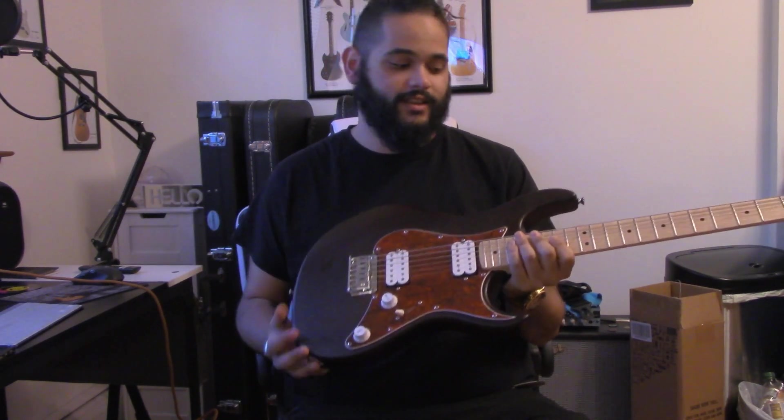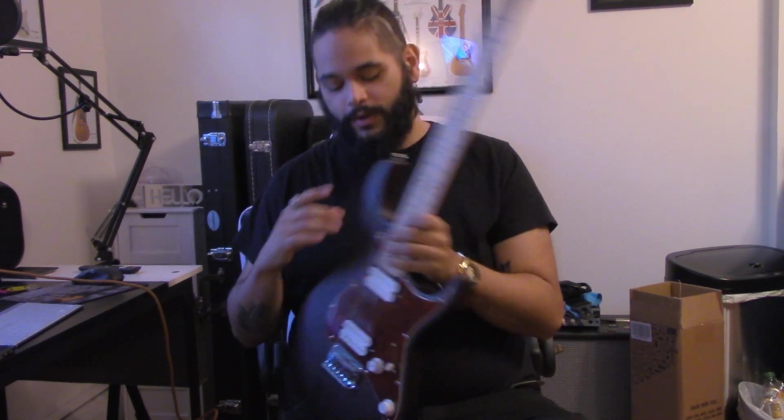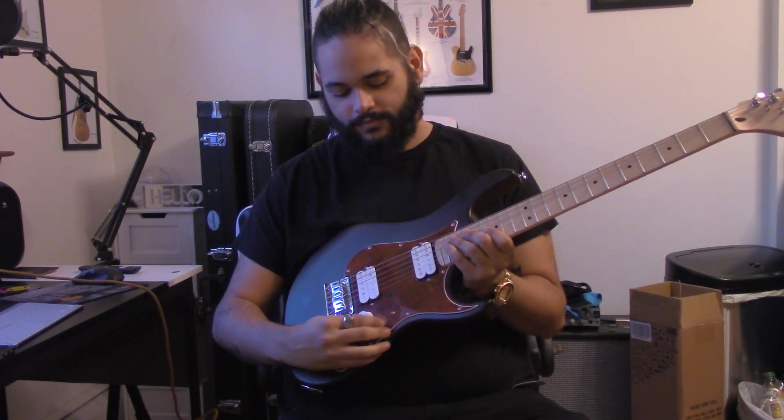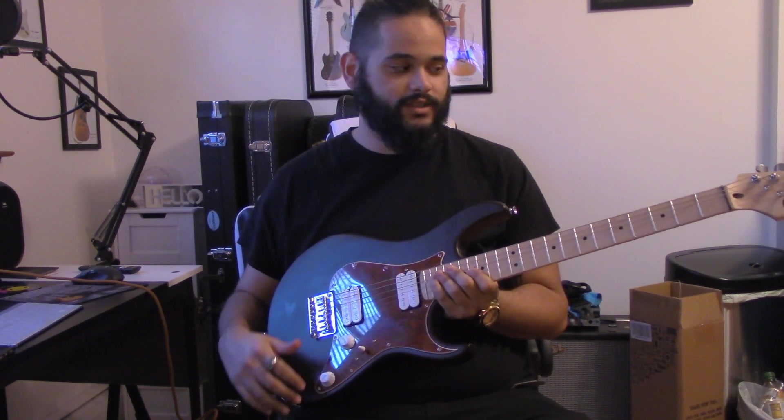You've just heard how these things sound — I think they sound really good for the price. We've got a three-way selector switch to go between the two pickups and in between. We have one volume and one tone. Pretty simple.